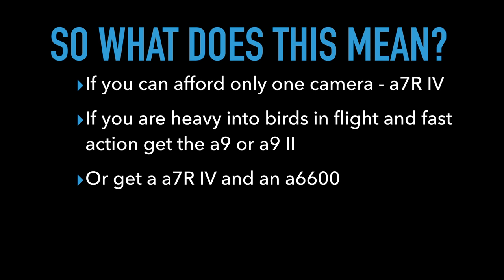A happy medium is to get an a7R Mark IV for general wildlife photography, and then an A6600 — a small crop sensor camera — for fast-action, birds-in-flight photography. The A6600 has the same autofocus system as the a9, incredibly fast and good, and shoots 24 megapixels. The image quality will unfortunately suffer more than the a9, since it is a crop sensor camera, but it may actually be a positive for wildlife photography compared to a full-frame a9 or a9 Mark II.